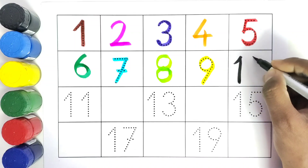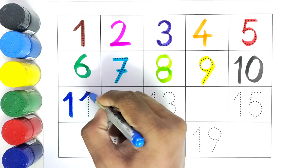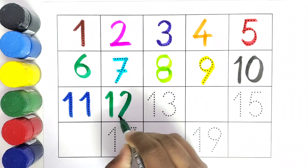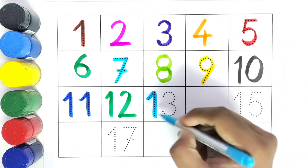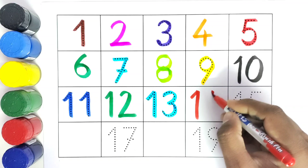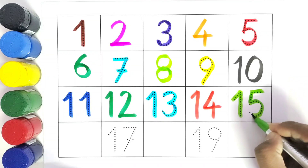We will write ten. What comes after number ten? Eleven. We will write eleven. What comes after number eleven? Thirteen. We have thirteen. What comes after number thirteen? Fourteen. We will write number fourteen.